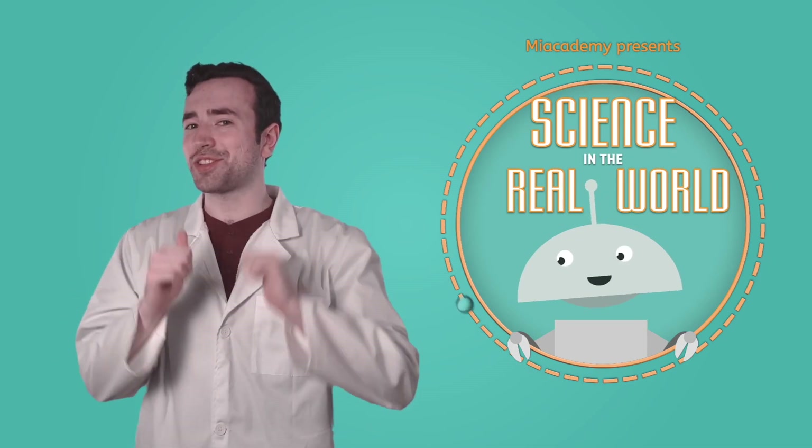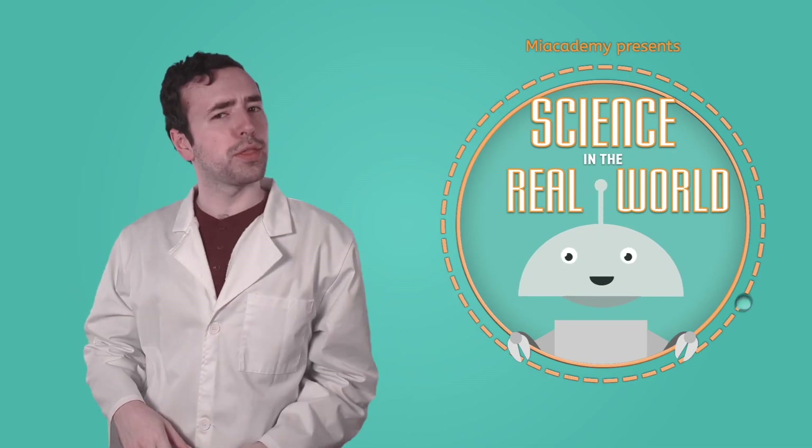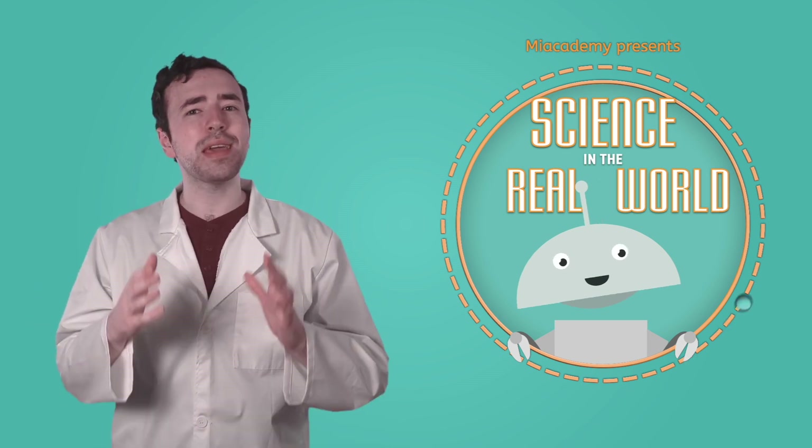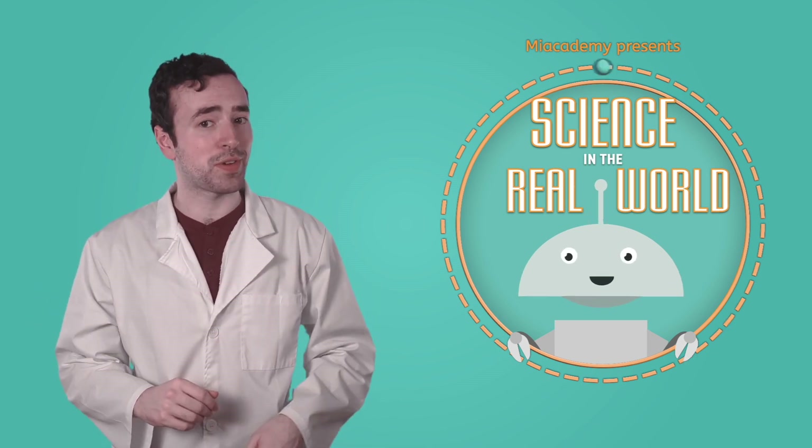Hey fellow scientists, it's Justin again, and welcome back to another installment of Science in the Real World. In this unit, we've learned all about plants, animals, and the amazing adaptations that help them survive.